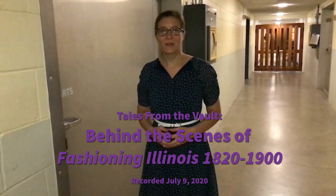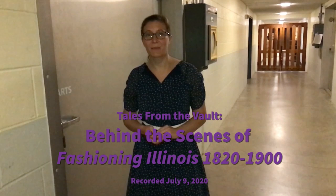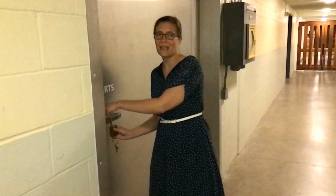Hello and welcome to the Illinois State Museum's Tales from the Vault presentation. Today we are taking you behind the scenes of our upcoming exhibit Fashioning Illinois 1820 to 1900. My name is Erica Holst. I'm the Curator of History, and right now we are literally going to take you into the vault where we store our costumes and textiles. We're right here outside of V3 textile storage.